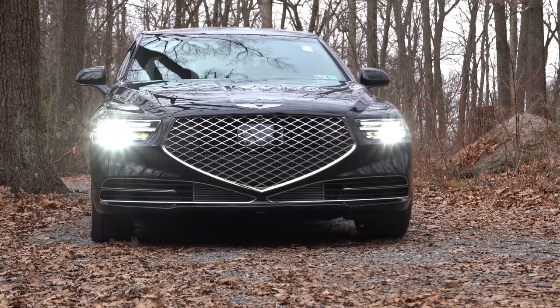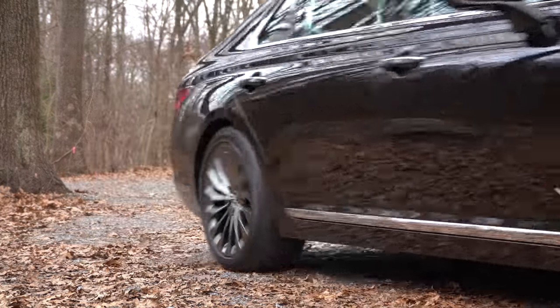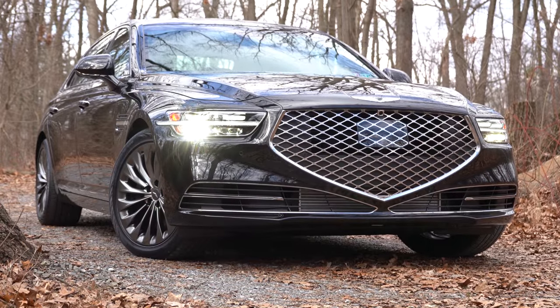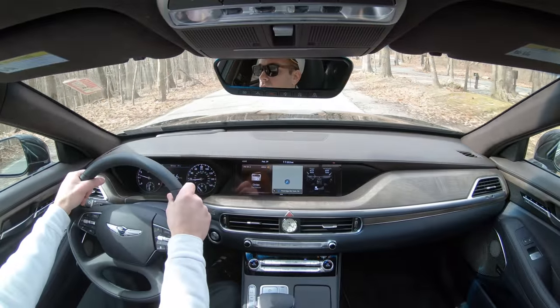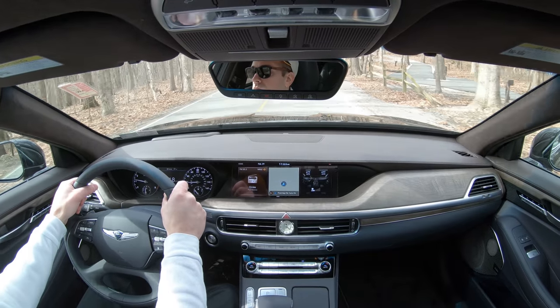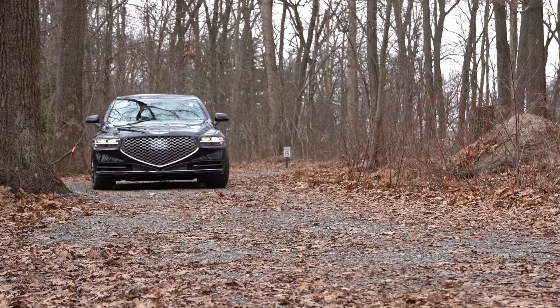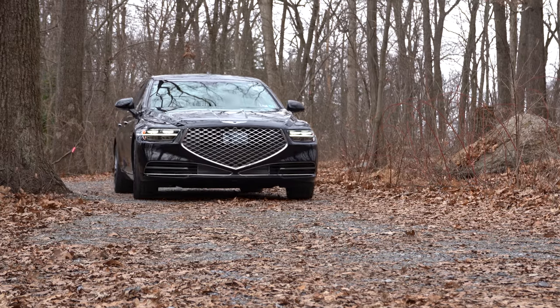For those not familiar, Genesis is Hyundai's luxury division — kind of like Lexus is to Toyota, Acura is to Honda, and Infiniti is to Nissan. The G90 is going to compete with vehicles like the Mercedes-Benz S-Class and the Lexus LS, but the kicker is it competes with them for much less money.